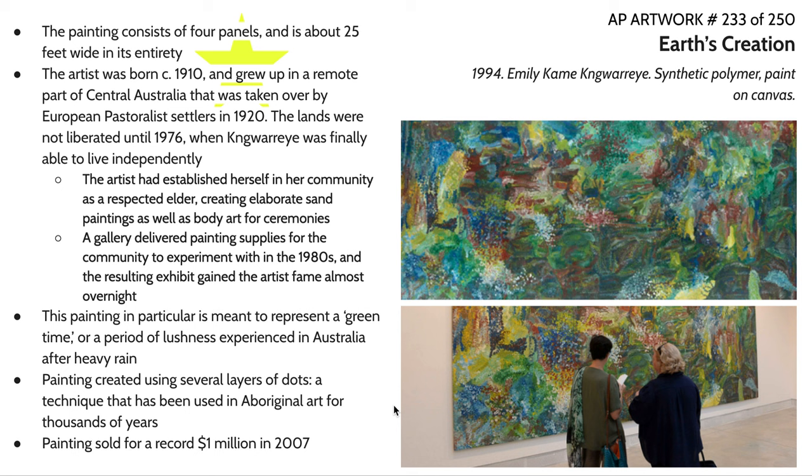A gallery delivered painting supplies for the community to experiment with in the 1980s, shortly after the liberation of the 1970s. They decided to put on an exhibit to create exposure for these communities and bring their artistic expression to the forefront of world attention. The resulting exhibit gained critical acclaim basically overnight, and Emily Kngwarreye became a highly sought-after artist in the greater world sphere, not just in central Australia.